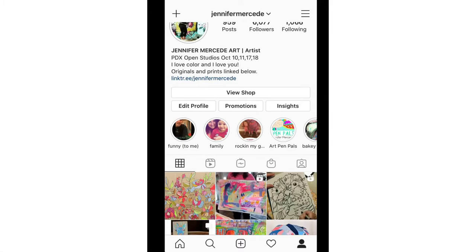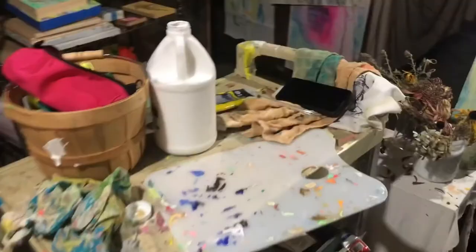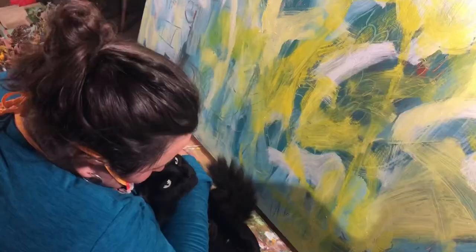I look forward to connecting with you during my Zoom preview party and live session. Come with any questions you may have about my process, my messy studio, or what it's like to be a working artist. Share your art with me too — I'd love to see. Look forward to connecting as we all invite art in.